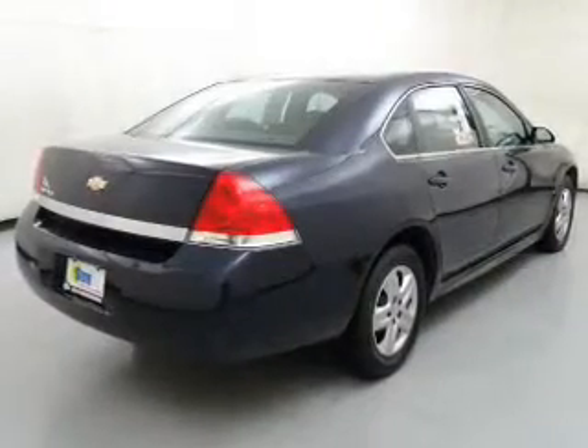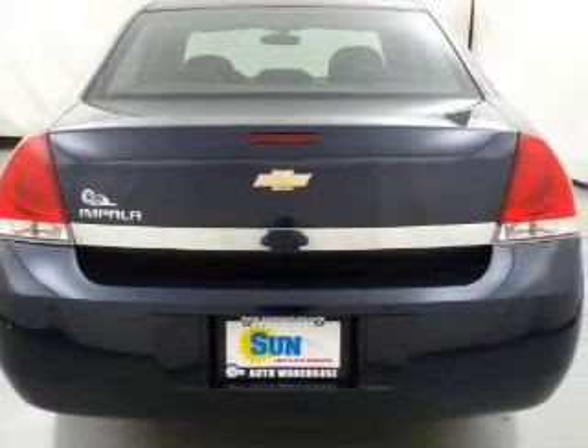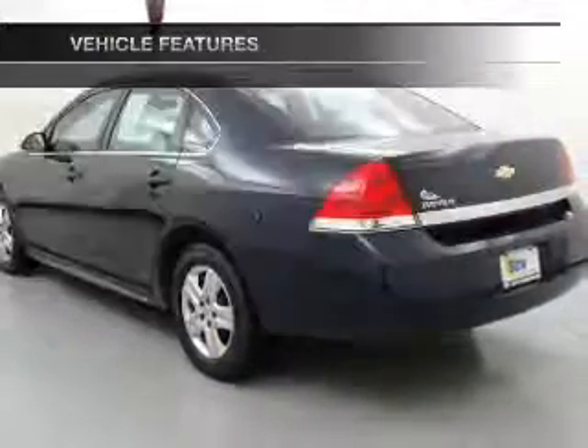Stand out from the crowd with premium wheels. Anti-lock brakes help you bring your vehicle to a safe stop. Tailor the temperature to your preference and your passengers. With these notable features, you won't want to miss out on the opportunity to own this amazing ride.